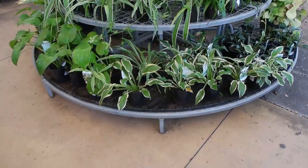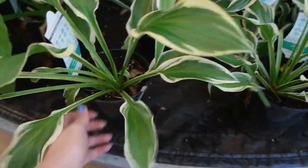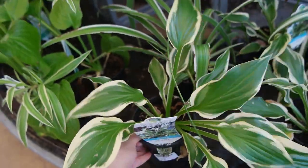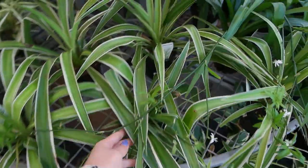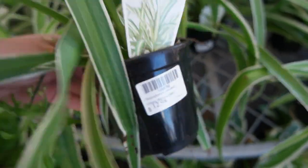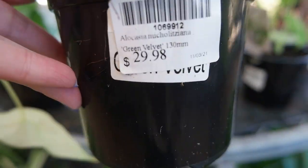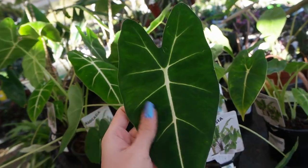We've got some juvenile Hostas here — when these get large and established they're actually quite pretty. This is $14.98 for this size. We've also got some spider plants at $12.98. On top we've got some Alocasias — this is the green velvet variety for $29.98. Quite pretty; I'm not usually a fan of Alocasias.